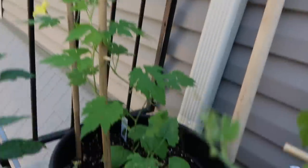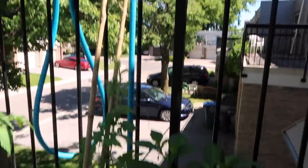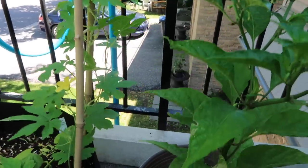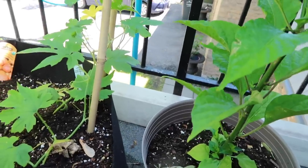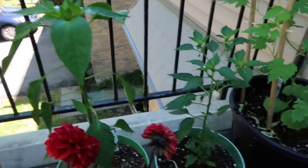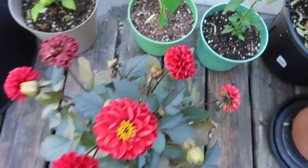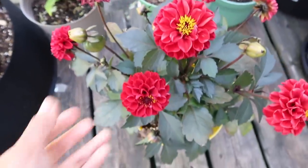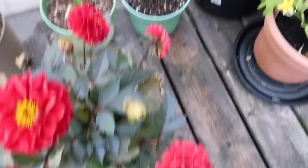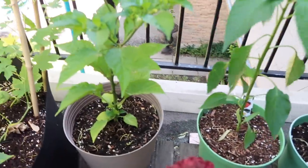We have more bitter melons over here that are starting to climb this trellis I made — it goes straight up, across, and all the way down. There are two more bitter melons here that are growing and looking really really happy, and I'm hoping they produce fruit soon because they're producing a lot of flowers. In between the trellis I have my pepper plants and some nice dahlias that were gifted to me by my friend Effie — it attracts so many bees and it's so so pretty.